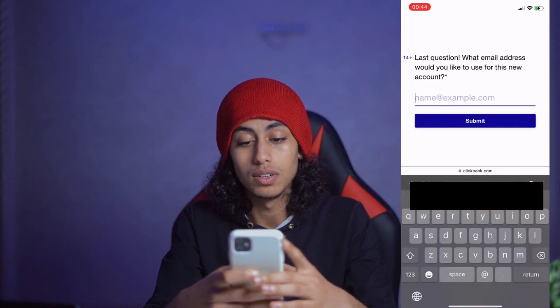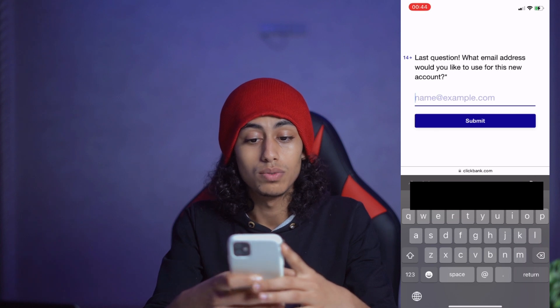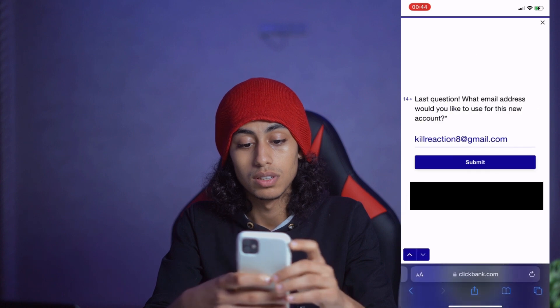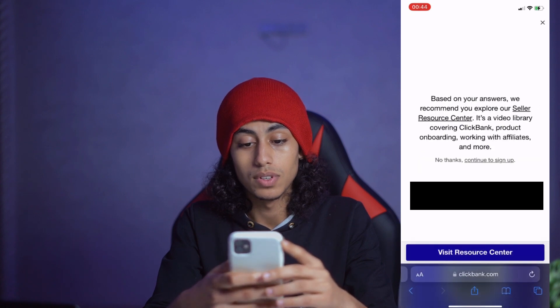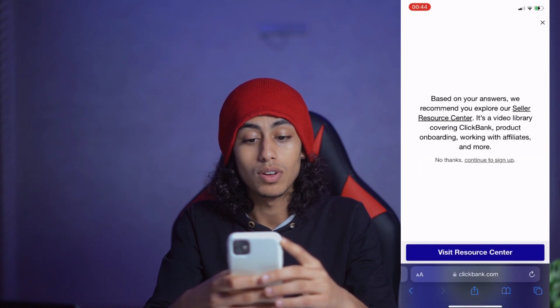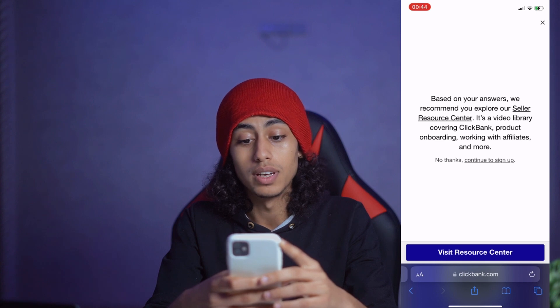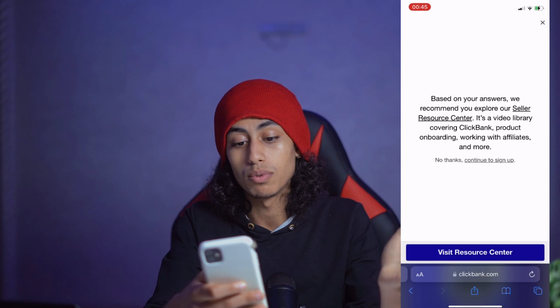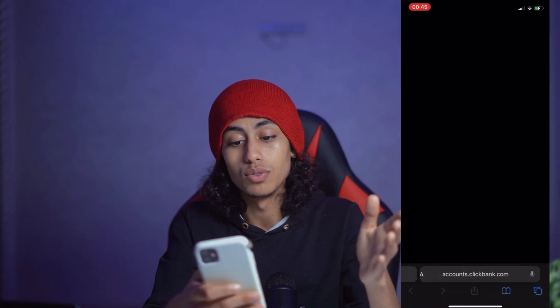Here you need to enter an email. I'm going to choose one randomly. Then click Submit. Based on your answers, they recommend you explore their seller resource library. I'm going to say 'No thanks' and click 'Continue to sign up.'